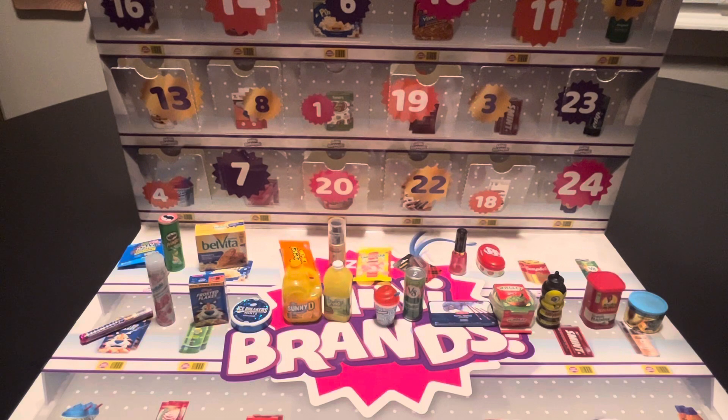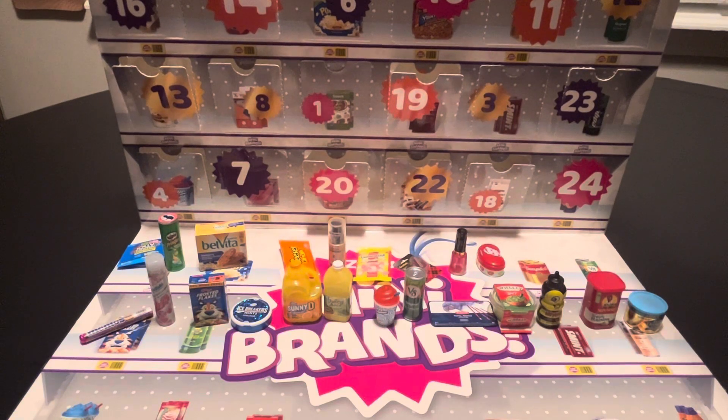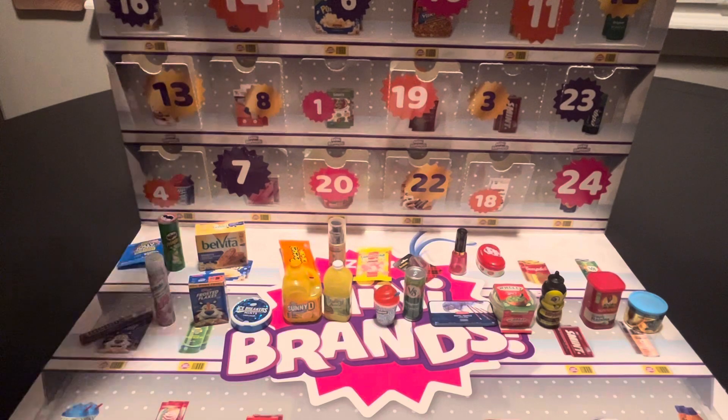Rancher heart candy, Pringles sour cream, the BelVita blueberry, Reese's Pieces, the Revlon Color Stay, the Drumstick Squashies, the Scotch tape runner, the nail polish, and the Jelly Belly jelly bean container. And now we are on day 23.